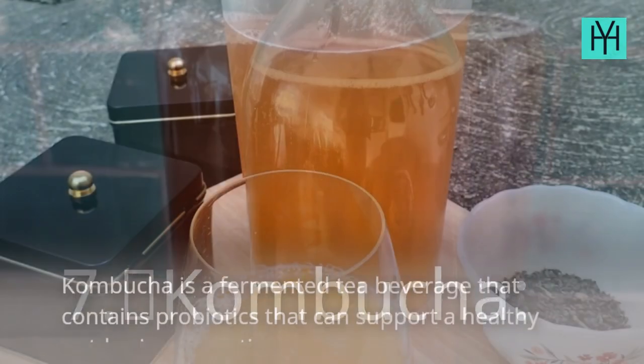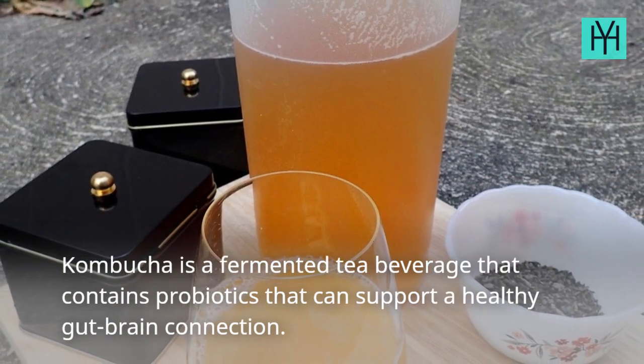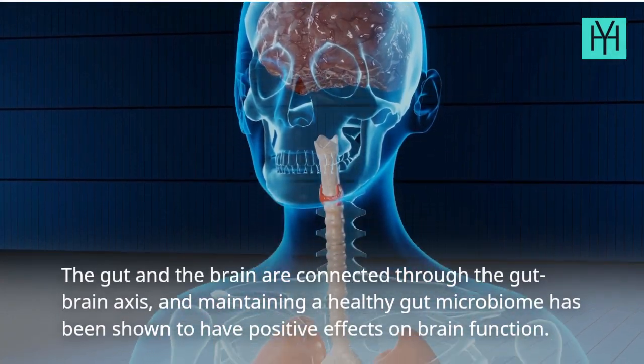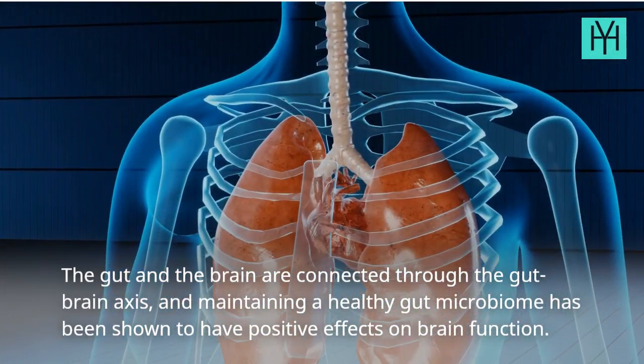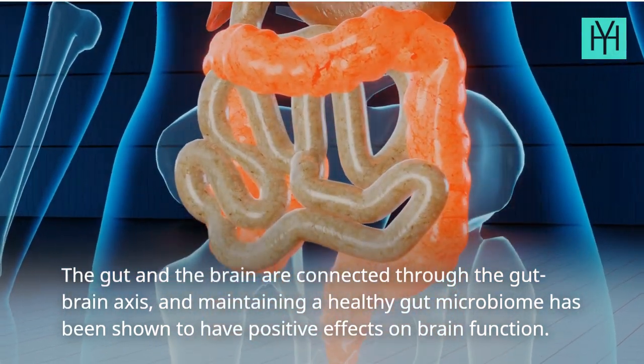7. Kombucha — Kombucha is a fermented tea beverage that contains probiotics that can support a healthy gut-brain connection. The gut and the brain are connected through the gut-brain axis, and maintaining a healthy gut microbiome has been shown to have positive effects on brain function.